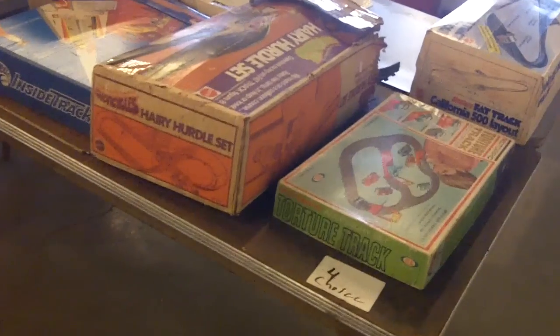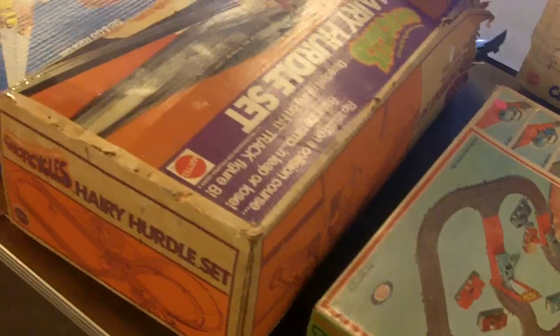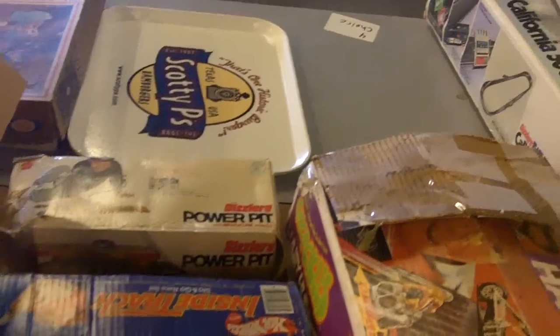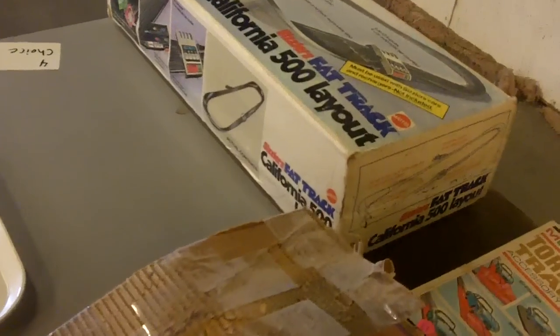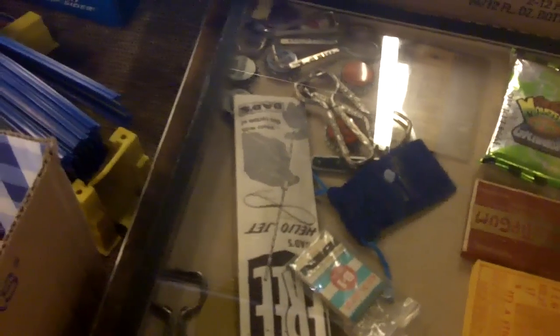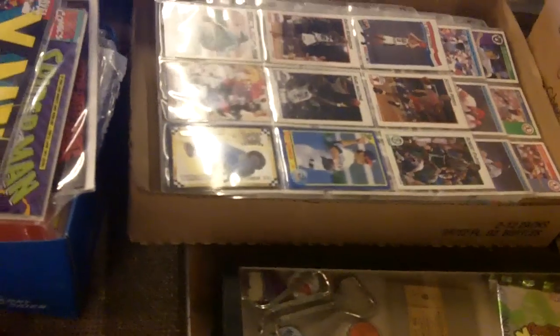Great racetracks here — chop cycles torture track, inside track, hairy hurdle set, power pit, sizzler stuff. Little toys in the flat there, Riker mount with little bottle caps, church keys.